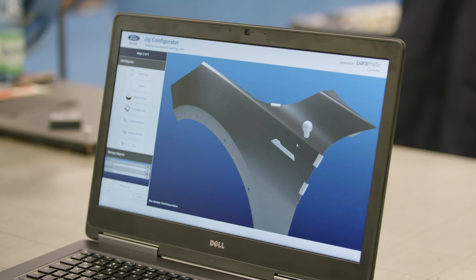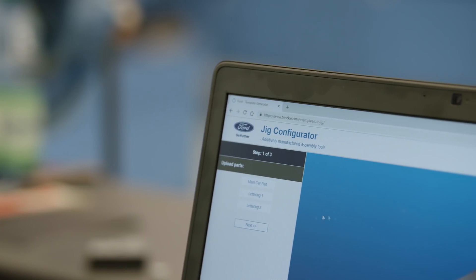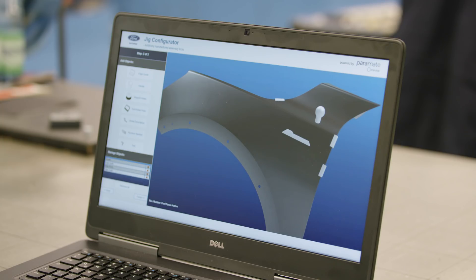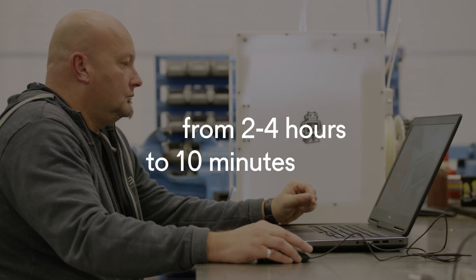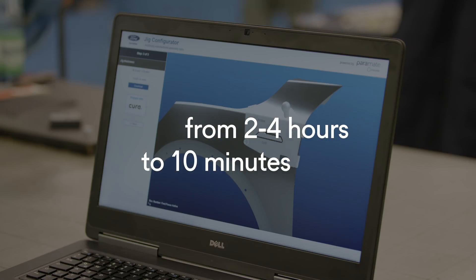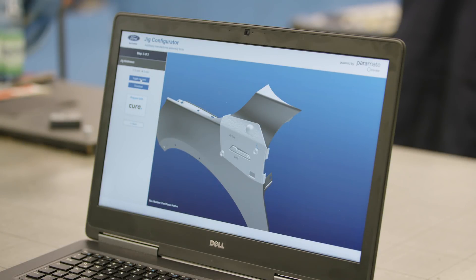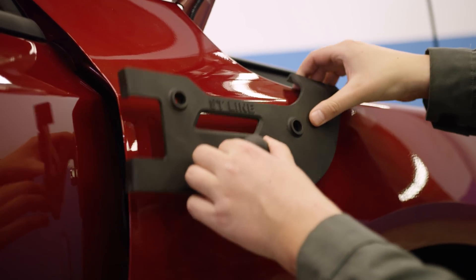The Trinckle software is quite easy to use — you simply load your files onto the computer and select the components you need from a toolbox to build up the tool. The benefit of this simplicity is that we can design our own tools and fixtures in a very short period of time. Today only skilled process engineers can design these complex fixtures, but in the future we want even untrained workers to be able to use this software to make their own tools.